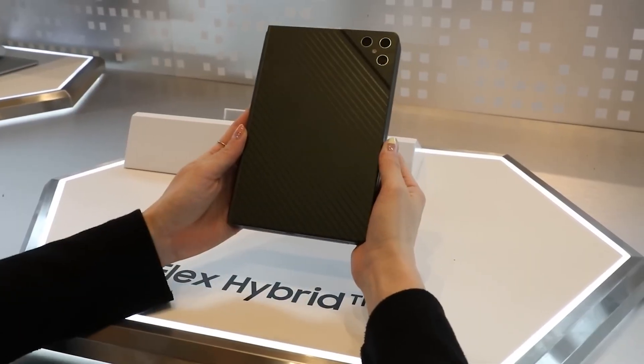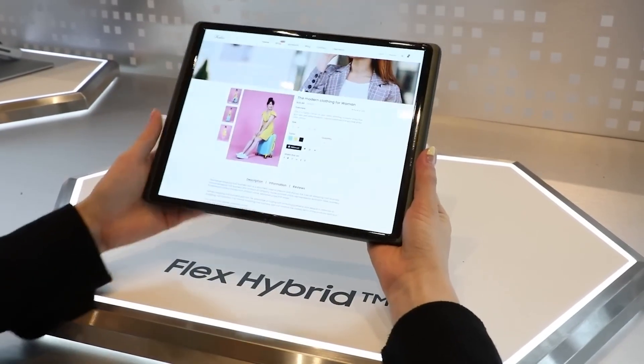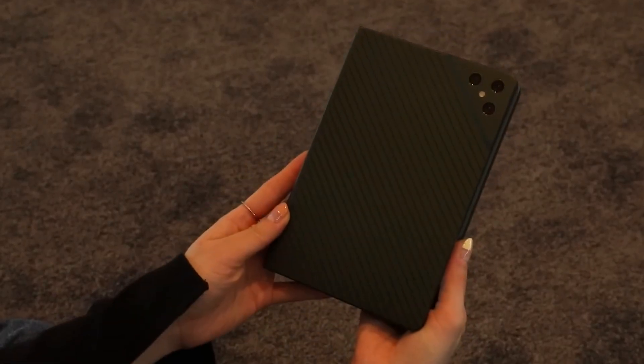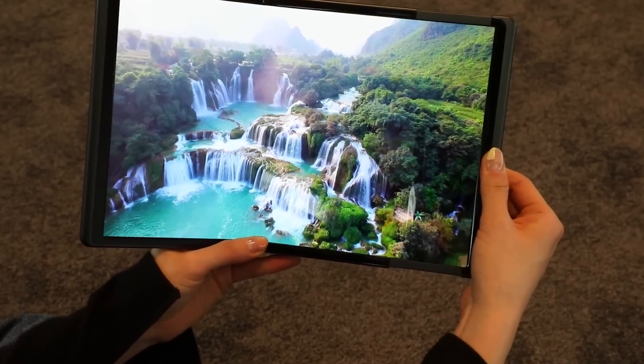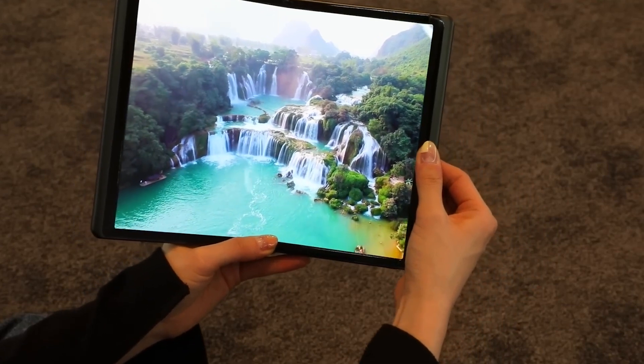With its sleek design and cutting-edge innovation, Samsung Flex Hybrid is already generating buzz as a game-changer in the tech world. While the official release date remains under wraps, this incredible device is poised to set a new standard for mobile experiences. Stay tuned and prepare to be amazed by the future of smartphones.